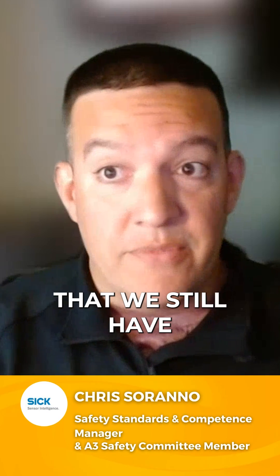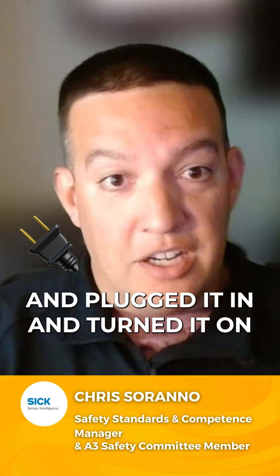One of the misnomers that we still have, 10, 15 years later: a collaborative robot is not safe. It has safety features that can be deployed in collaborative robot applications to reduce the risk to an acceptable level. But just because you bought a collaborative robot and plugged it in and turned it on doesn't mean that the application is safe. It just means that robot has some additional features that can be utilized in unique ways to further reduce the risk.